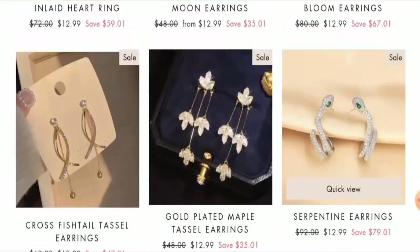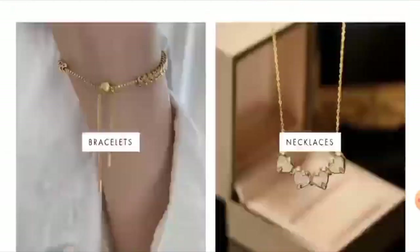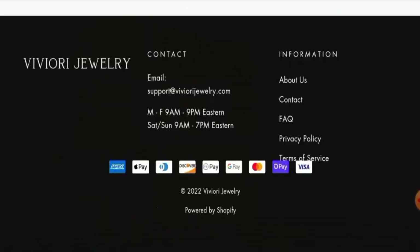Next we will go through the other details. First we will check their payment method. If you scroll down, you can see they have given the payment options here. The payment options are Amex, Apple Pay, Discover, Diners Club, Google Pay, Mastercard, Shop Pay, Visa, and many more.